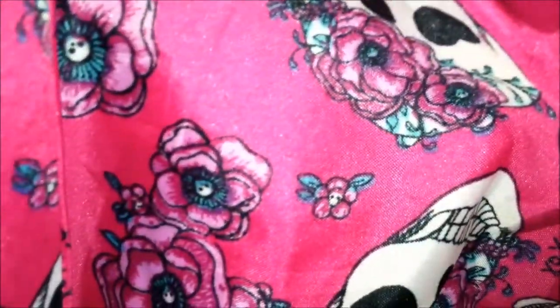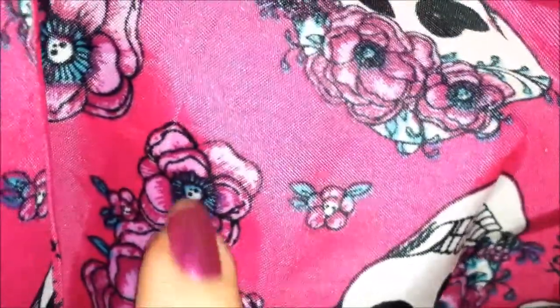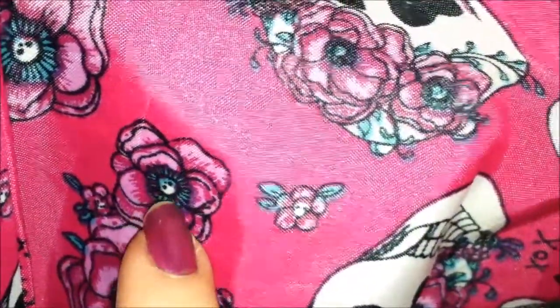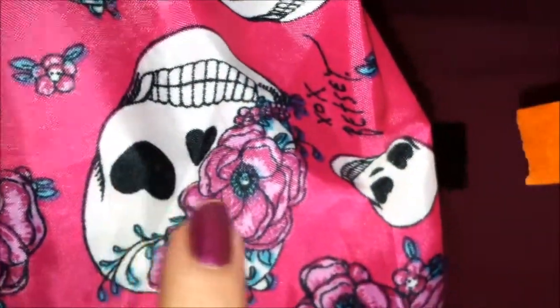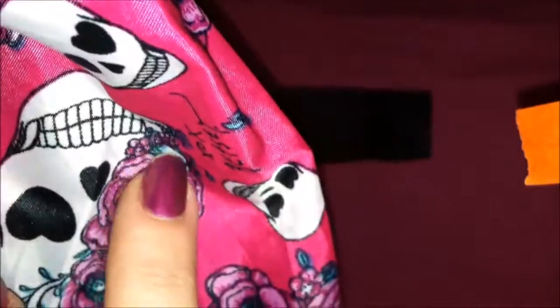I'm going to open this but not fully open it, so you can see some of the design. The pattern has these little roses with little skulls in the middle — like little sugar skulls — and then they have skulls with flowers across, and normal skulls, and then 'XOX Betsy,' which is really cute. Other than that, it's just an umbrella, guys.